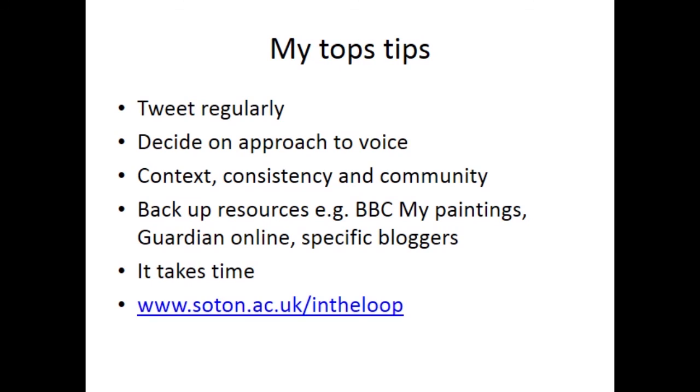I do use some backup resources sometimes as sources for tweets. BBC My Paintings has been quite useful — you can search it by subjects, and I found some good images of people knitting and sewing. I also sometimes use articles from The Guardian online and I do go to specific bloggers. However, it does take time and I think you need to be prepared to build an audience and to think clearly about what you're trying to do. Do look at the website and my Twitter account.